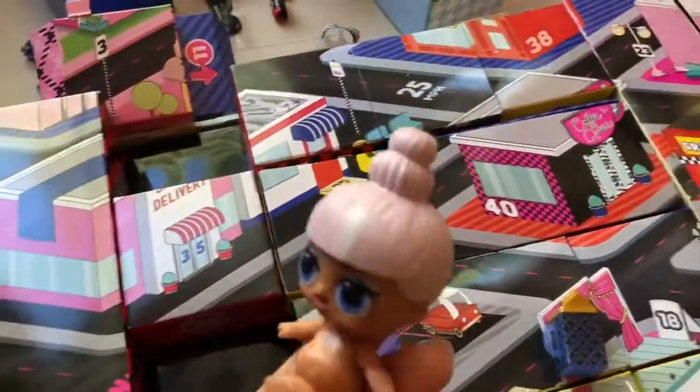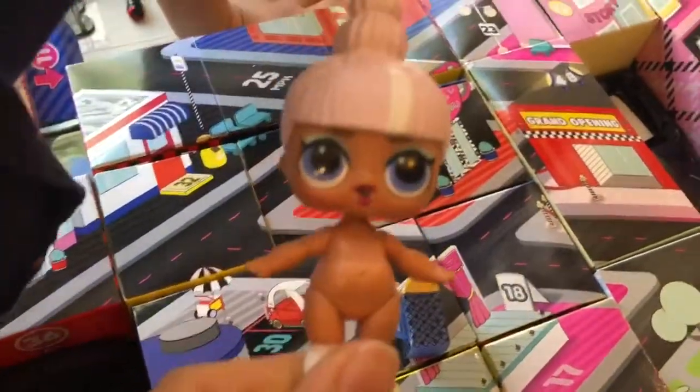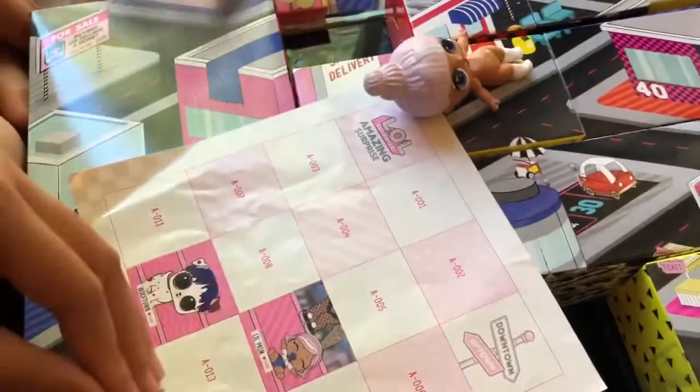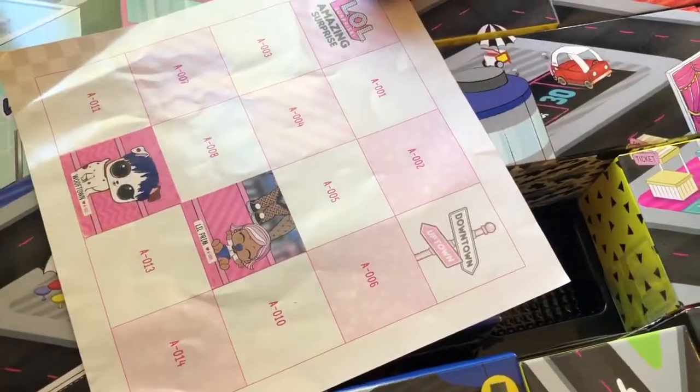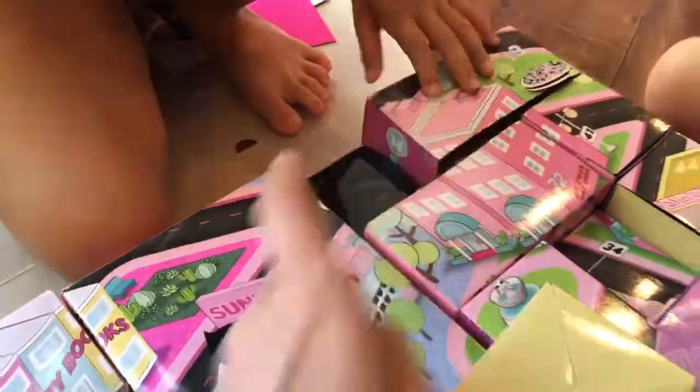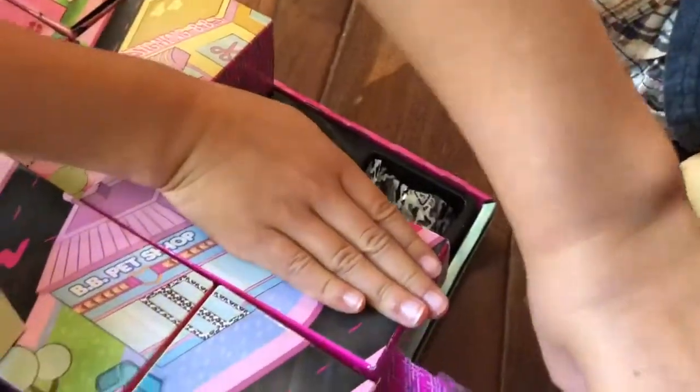We got a little girl — how cute is she with her little buns on top! We got a sticker too. She has some clothes and we got a little sticker. Number 14 is right here — that was the little girl. Number 15 and 16, let's open up the top.